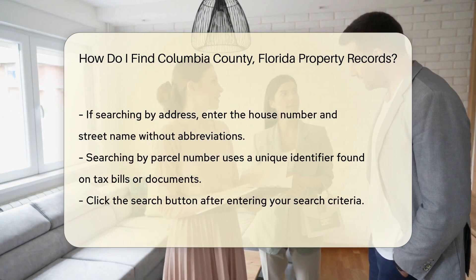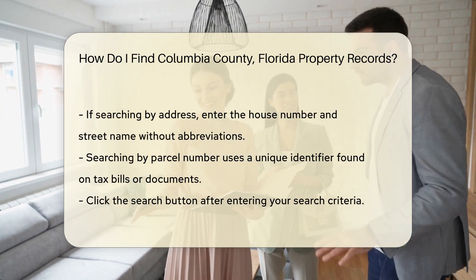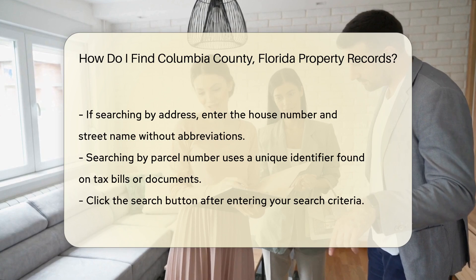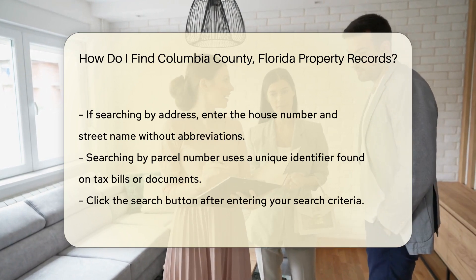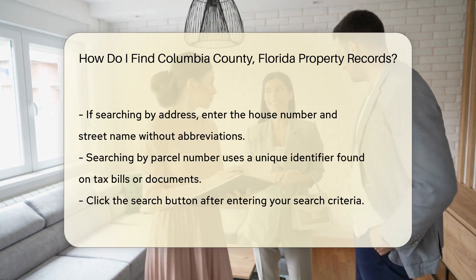If you prefer searching by address, enter the house number and street name — for example, '123 Main Street'. Make sure to avoid using abbreviations like 'ST' for street.